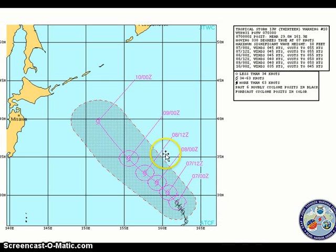On JTWC's latest forecast track, the system is expected to move northwestward, perhaps moving near Hokkaido by early next week. But by that time it could be a very weak tropical system or even subtropical, as it encounters unfavorable conditions in the northern Pacific.